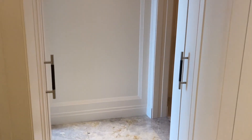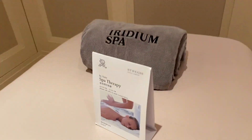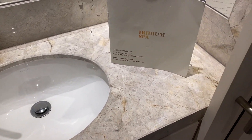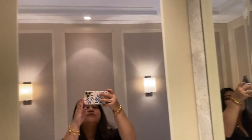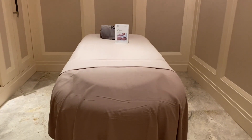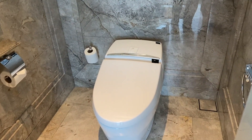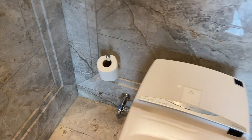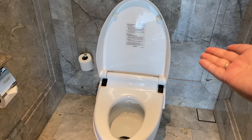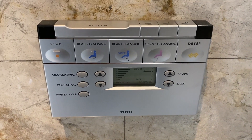Moving on to the bathroom. On your right, you'll find a massage room. It's a bit high-tech, with sensors — you don't even have to touch it. It will help you to do everything here.